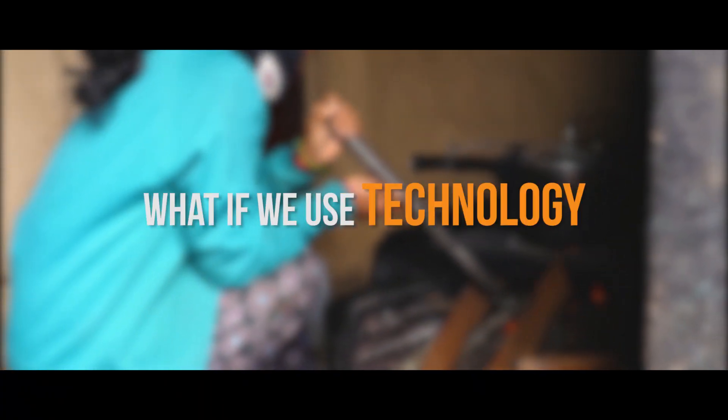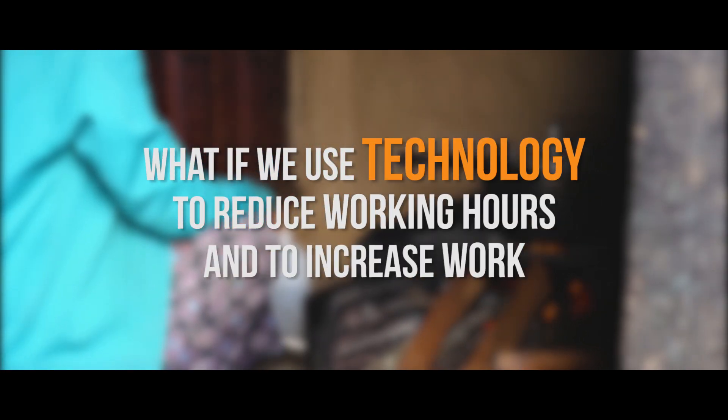So we thought: what if we use technology to reduce working hours and to increase work efficiency? So we developed the aloe refining system.